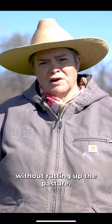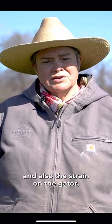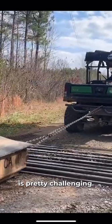Getting it through the pasture without rutting up the pasture, and also the strain on the gator, is pretty challenging.